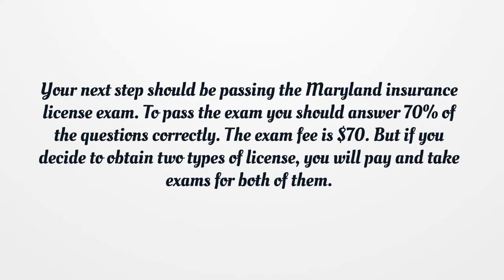Your next step should be passing the Maryland Insurance License Exam. To pass the exam, you should answer 70% of the questions correctly. The exam fee is $70. But if you decide to obtain two types of license, you will pay and take exams for both of them.